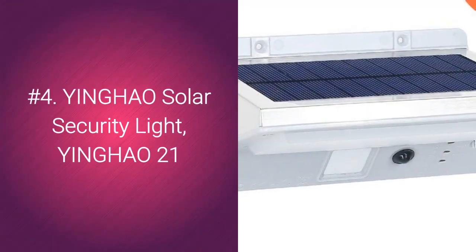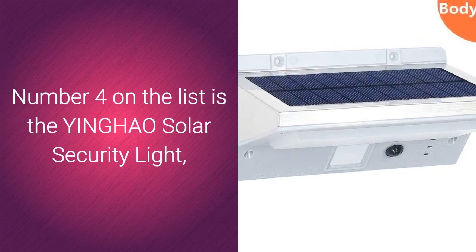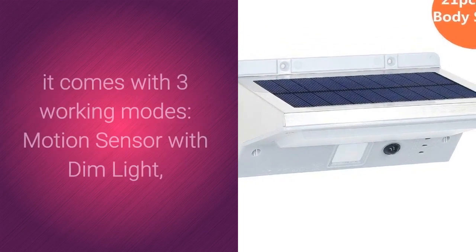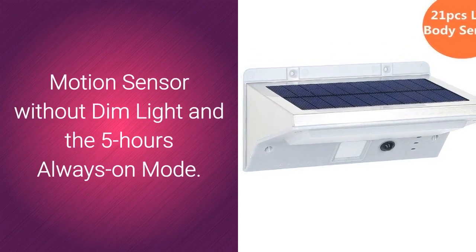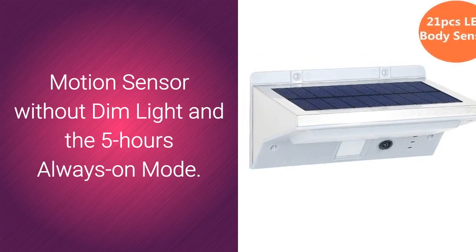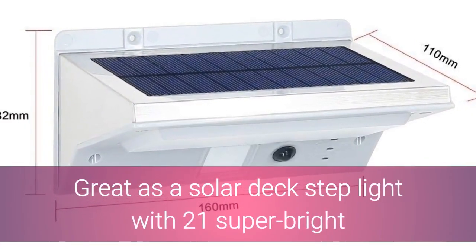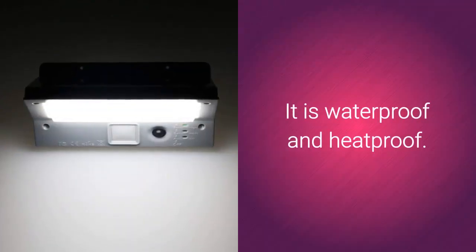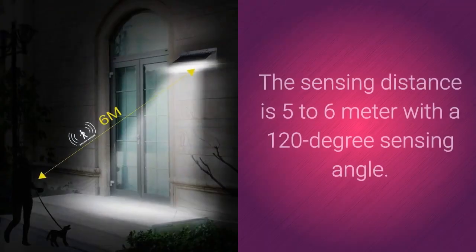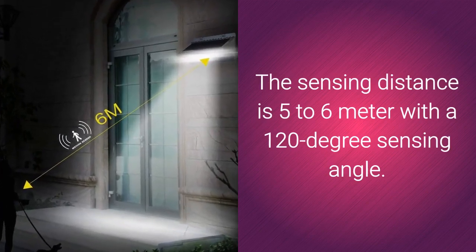Number 4 on the list is the Yinghao Solar Security Light. It comes with 3 working modes: motion sensor with dim light, motion sensor without dim light, and the 5-hours always-on mode. It features 21 super bright LED bulbs generating 200 lumens of light. It is waterproof and heatproof, with a sensing distance of 5 to 6 meters and a 120-degree sensing angle.